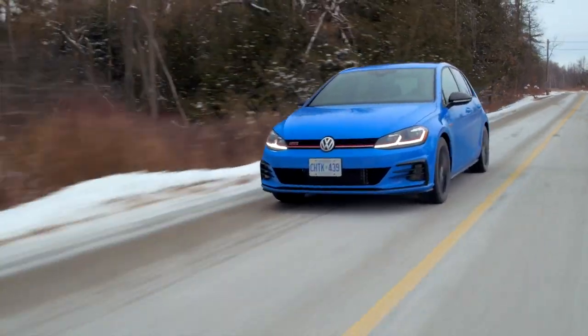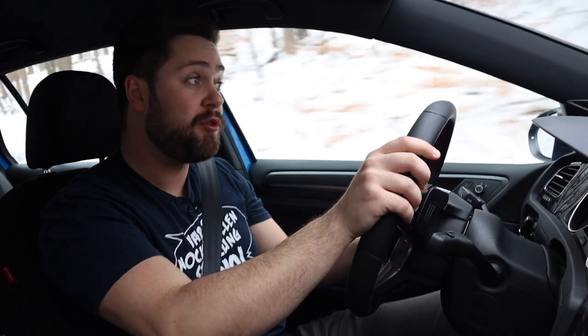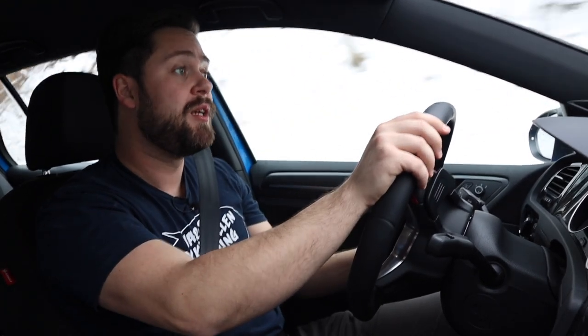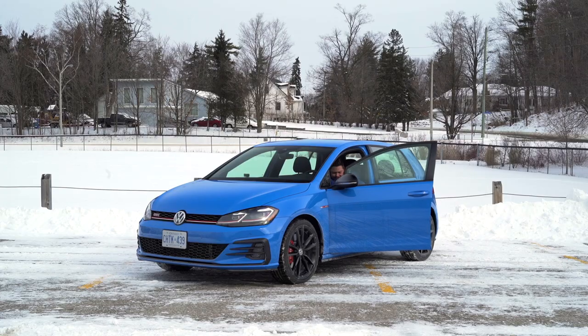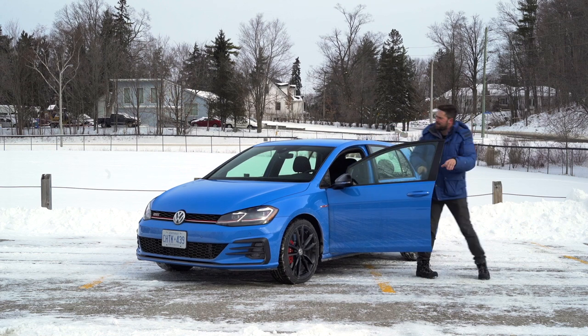I like the steering in this more than the last GTI that I drove, and I'm not sure if that's an improvement or I'm just noticing it differently now. But I can tell you that this is a fun car to drive. And it looks as fun as it is to drive.